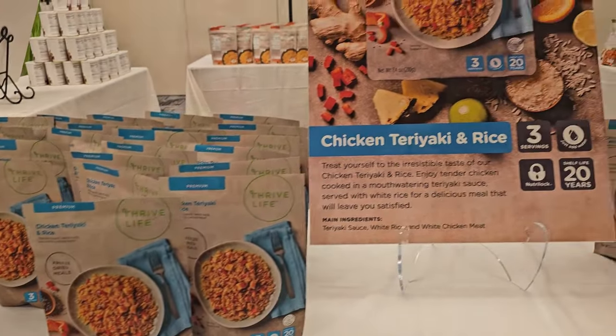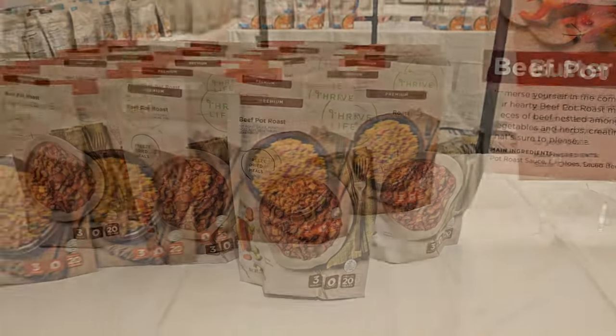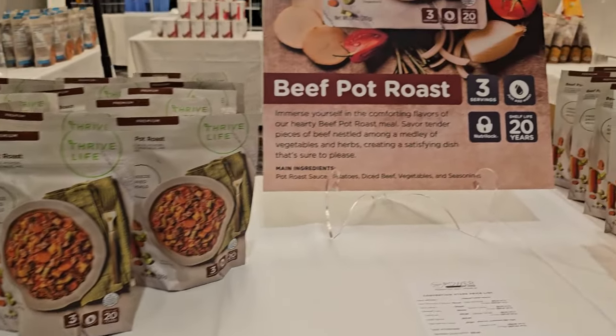We told you they would be premiering a new product here this weekend. Well, they announced not only one, but three new items — three new additions to our popular line of freeze-dried emergency meals. The new meals are teriyaki chicken with rice, butter chicken with rice, and beef pot roast. And we got to sample all of them.